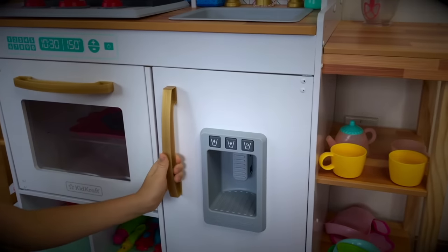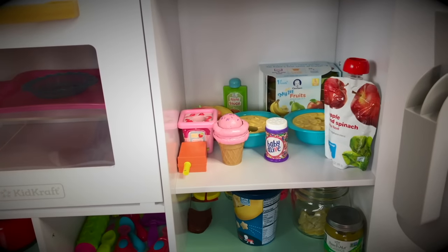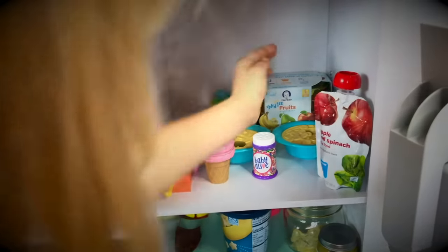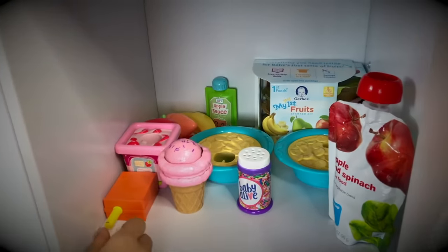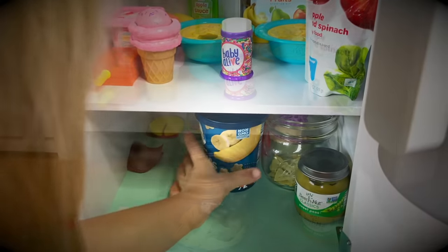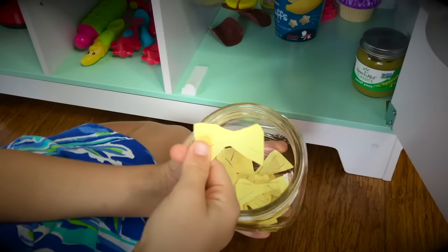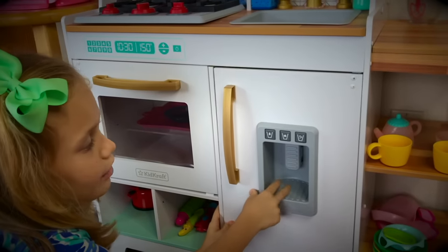And here I have my fridge. If you open it, we have a bunch of stuff in here. You can tell that I organized it today. We have some baby food, more baby food, some applesauce, fruits, yogurt, ice cream, sweet peas puffs. I make food out of paper sometimes — here's one of the things that I made. It's pasta shells, like little pasta bows.